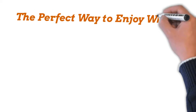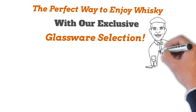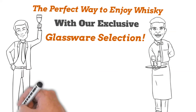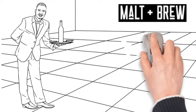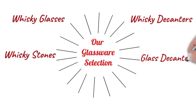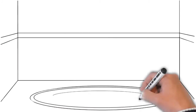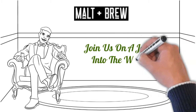The perfect way to enjoy whiskey, with our exclusive glassware selection. Whiskey is a complex aromatic spirit that can be enjoyed in many different ways. At Malton Brew, we have a wide selection of glassware to suit every occasion, mood, and taste. We offer whiskey glasses, decanters, stones, and other glassware that will complete your drinking experience. So please sit back, relax, and join us on a journey into the world of Malton Brew.